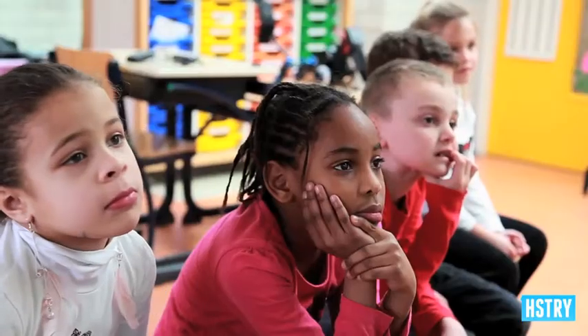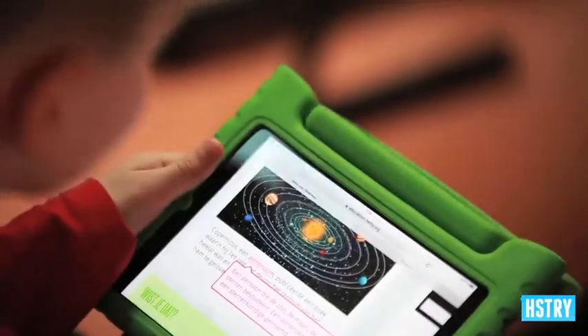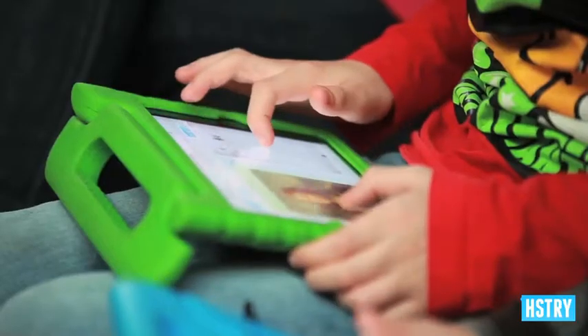They love to watch it on the screen and on their iPad — they spend a lot of time reading and looking at the pictures. Curious. That's what history does for them. It makes them curious.